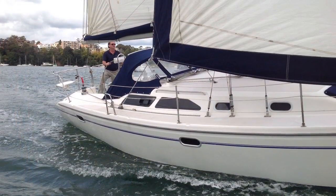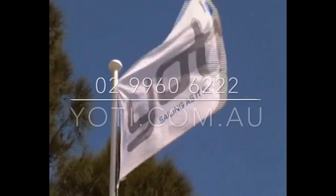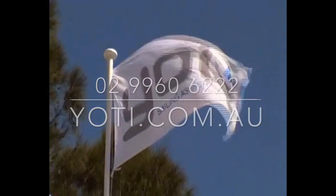Mungabar is in very good condition, being well loved by her two owners. Please give us a call or have a look for more images on mungabar.com.au. Thanks and have a good day.